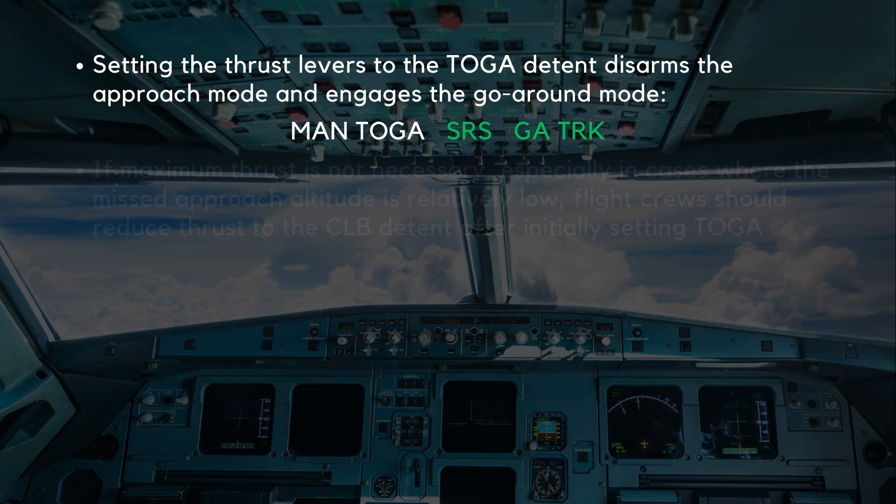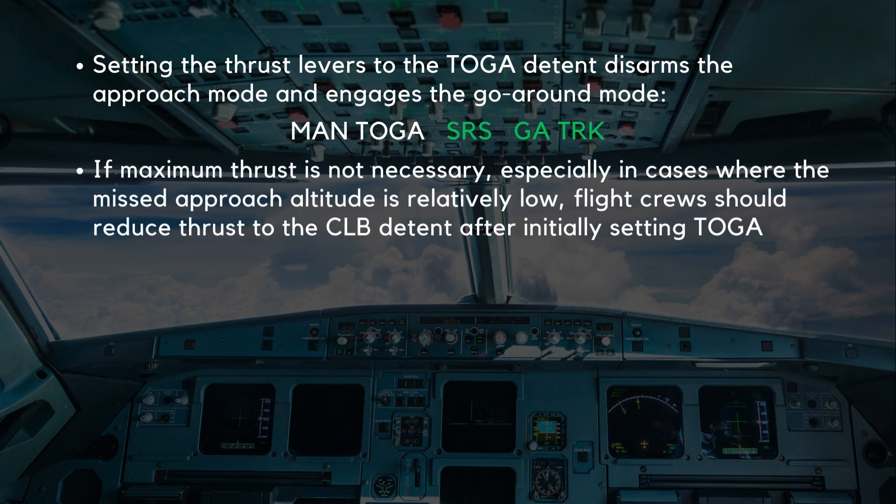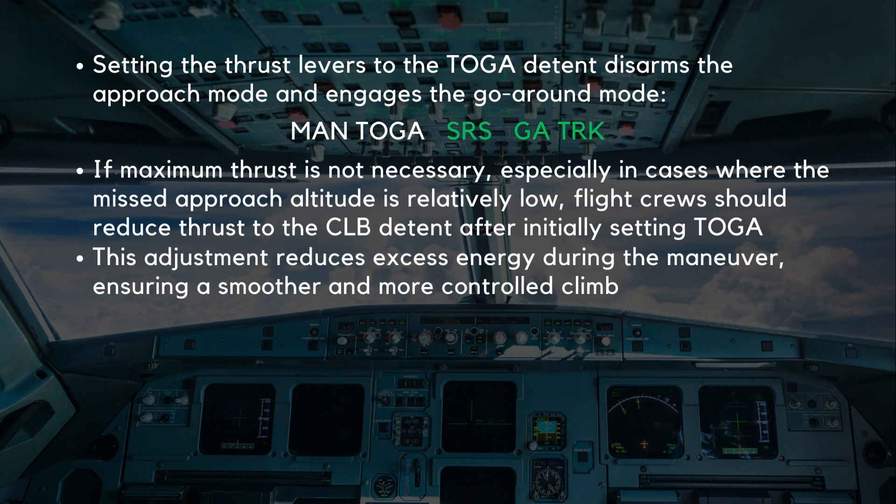But here's the nuance. Airbus' latest recommendations indicate that if maximum thrust is not necessary, especially in cases where the missed approach altitude is relatively low, flight crews should reduce thrust to the climb detent after initially setting TOGA. This adjustment reduces excess energy during the maneuver, ensuring a smoother and more controlled climb.